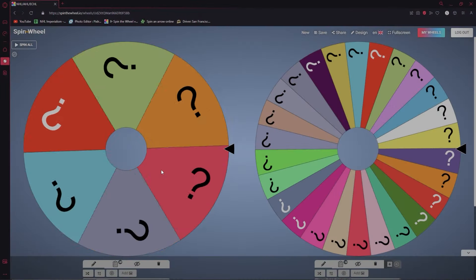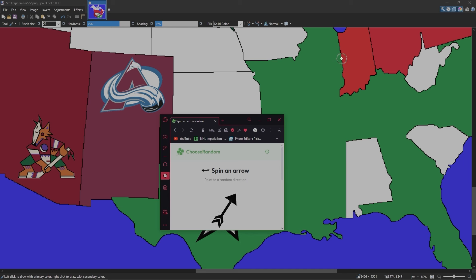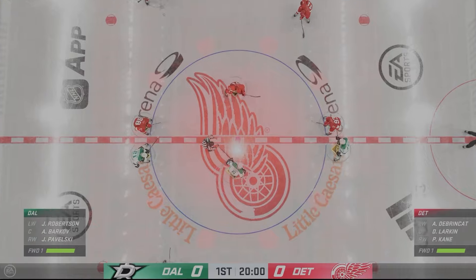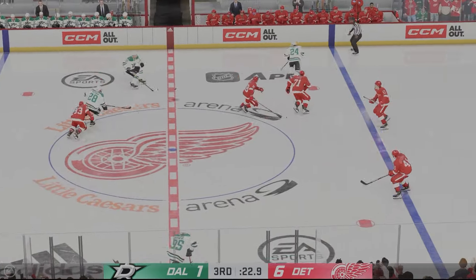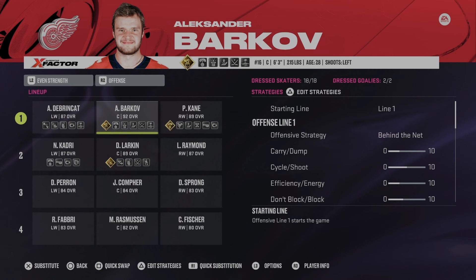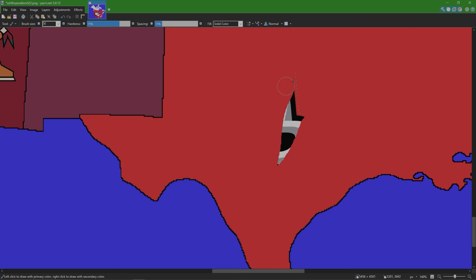Next up is the Dallas Stars — Dallas takes on the Red Wings. Welcome to Little Caesars Arena in Detroit. Here we are with 30 seconds up as the Red Wings have a six to one lead — not looking good for Dallas. From the Dallas Stars, Alexander Barkov is now a Detroit Red Wing. Back at the map — the Stars got eliminated by the Red Wings and now Detroit owns a lot of land in America.